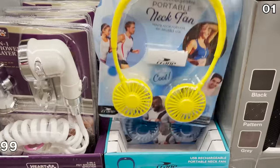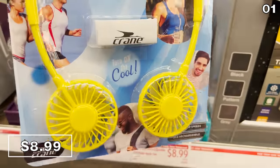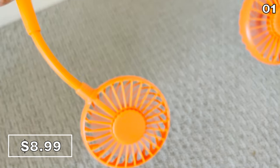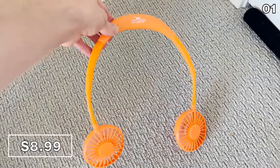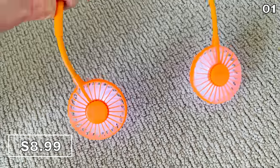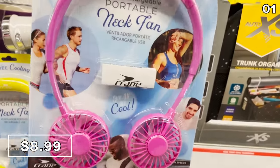In the first spot, blistering hot temperatures have upped the demand for portable neck fans. I found one for $8.99 — a USB rechargeable system. The battery lasts up to four hours depending on the speed you use. It has LED illumination to increase your visibility, great if you're taking yourself or a dog for a walk at night, and it's available in an array of different colors.